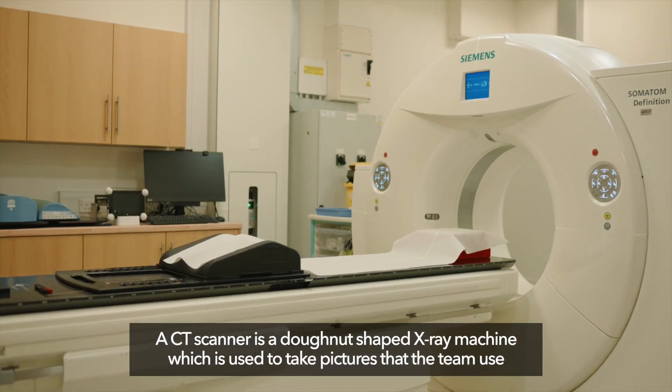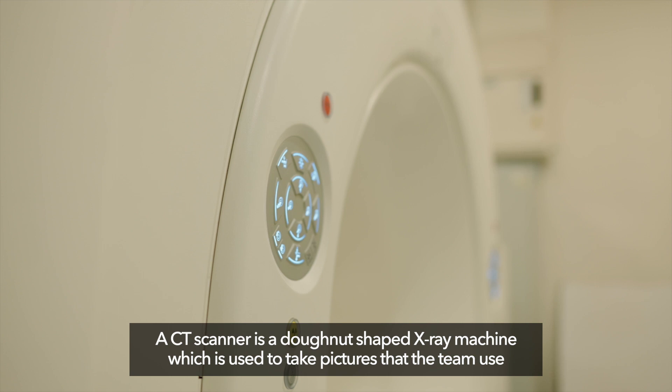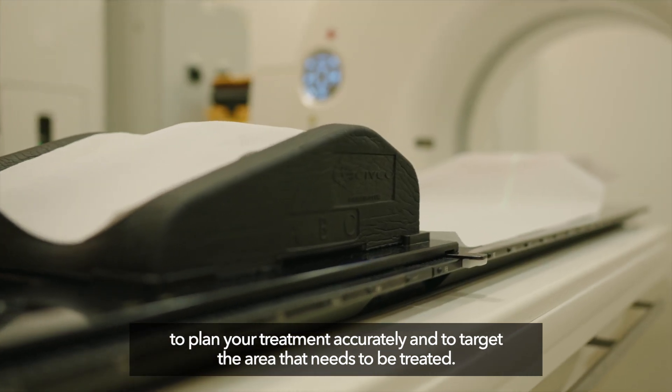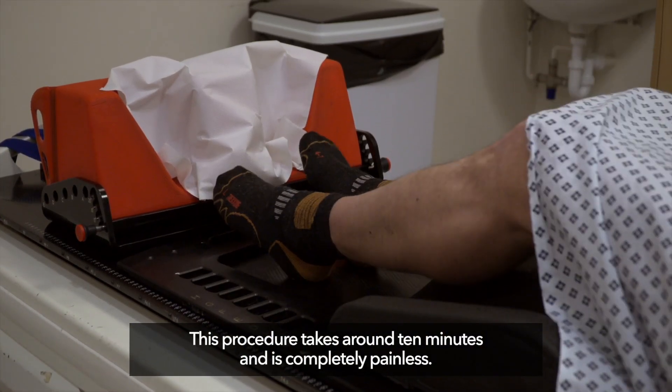A CT scanner is a doughnut-shaped x-ray machine used to take pictures that the team use to plan your treatment accurately and to target the area that needs to be treated. This procedure takes about 10 minutes and is completely painless.